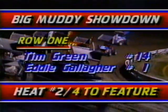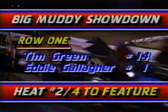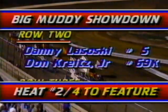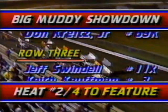Tonight, they'll all be glad they came. We've already seen some good action. We showed you heat number one, and here's how they lined up for heat number two earlier. Tim Green from California, local favorite Eddie Gallagher — a very competitive front row, sure to provide a lot of action.